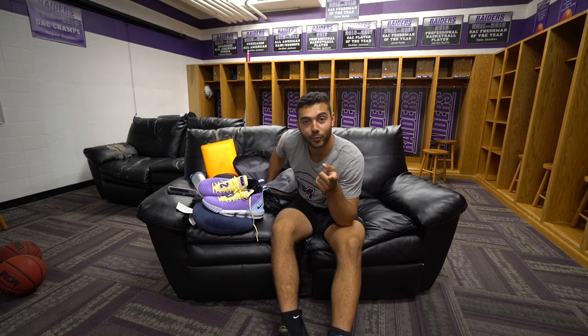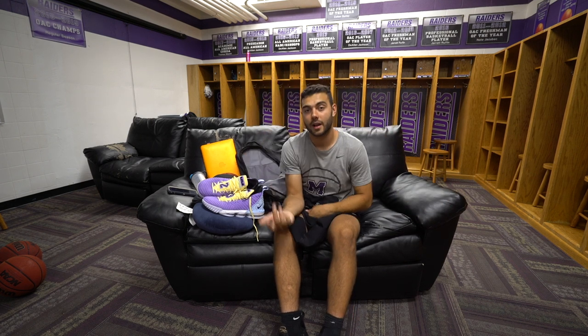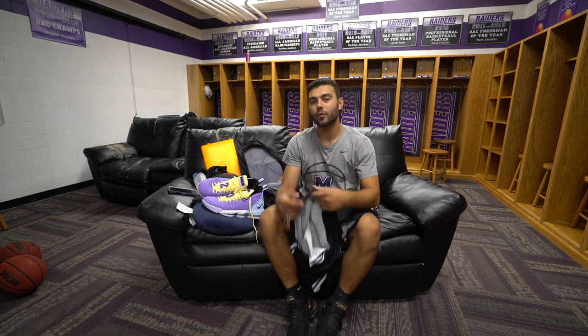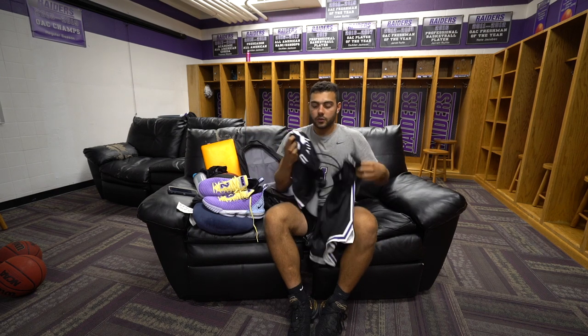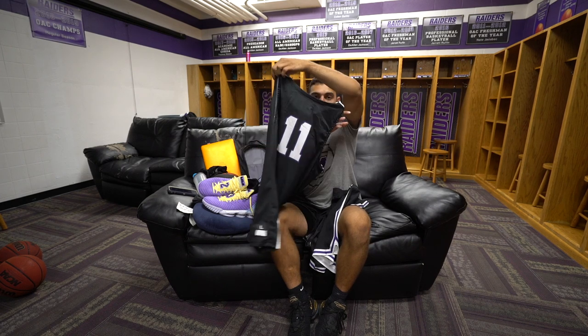Once I hit 20k subscribers I'm giving a pair of my shoes away and also buying a pair of shoes for one of you guys who's subscribed. We're just about to hit 13,000, so we're really close. I have black tights in here — we're allowed to wear tights as long as they match the color of your uniform. My uniform isn't usually in my bag, but we did a photo shoot this morning in the black uniforms so I have it now.